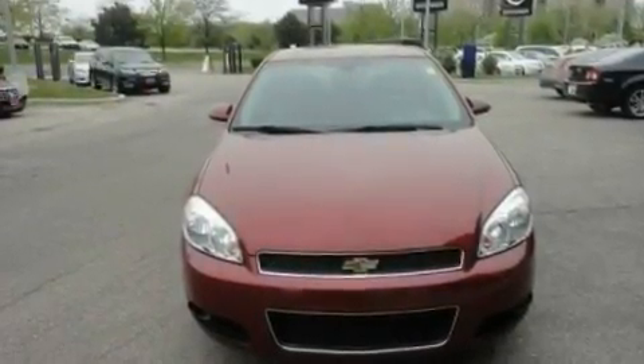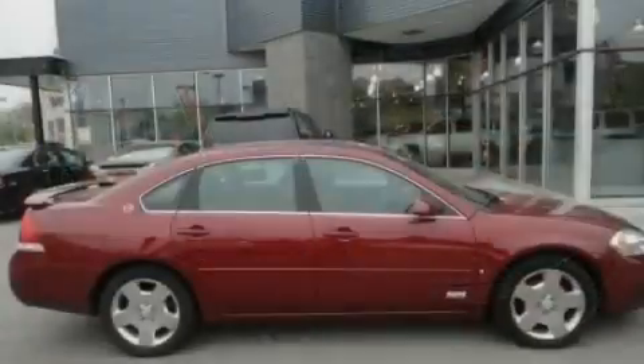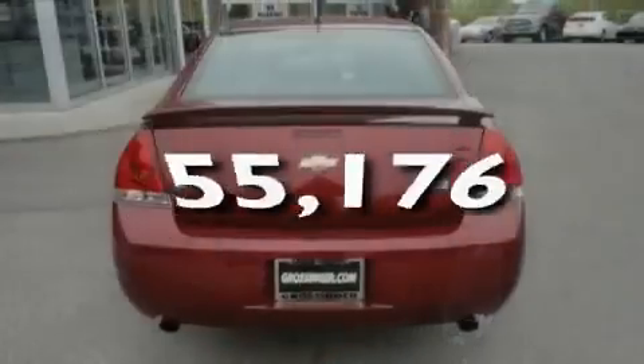Its top features include heated seats, cruise control, a keyless entry system, a CD player which can read MP3s, leather seats, performance tires, aluminum wheels, a low tire pressure indicator, a rear spoiler, and this vehicle has fewer than 56,000 miles on the odometer.